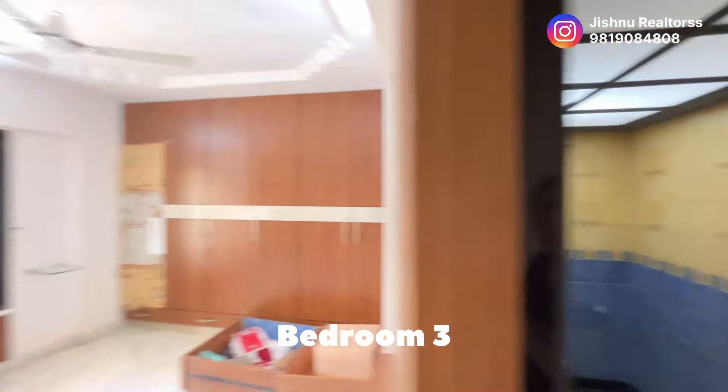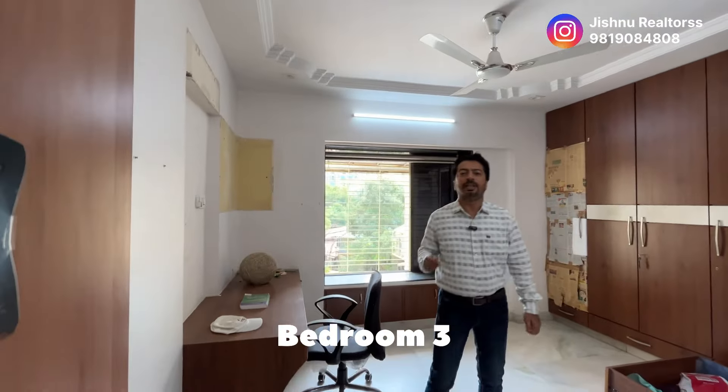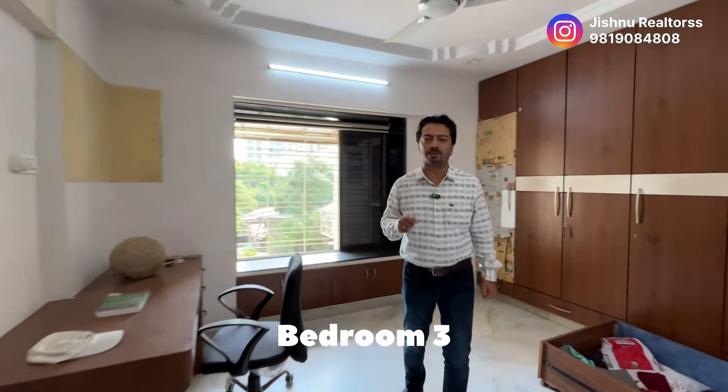Here comes the third bedroom — amazing ventilation. Even though we are on the fourth floor, it looks like as if you are on the 40th floor, the way it's breezy right now in spite of being a summer day. Amazing breeze right now.